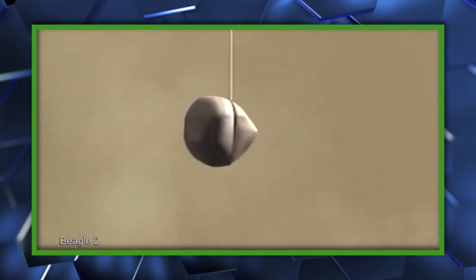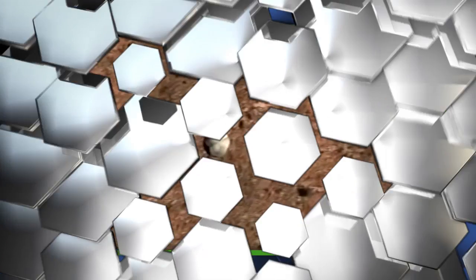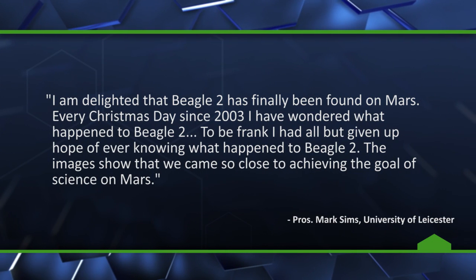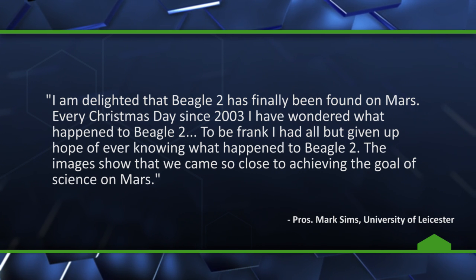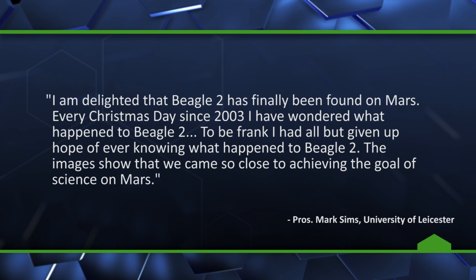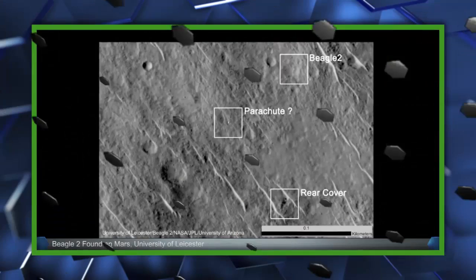Former Beagle 2 mission manager Mark Simms of the University of Leicester expressed his relief at the rediscovery, saying: "I am delighted that Beagle 2 has finally been found on Mars. Every Christmas Day since 2003, I've wondered what happened to Beagle 2. To be frank, I'd all but given up hope of ever knowing what happened to Beagle 2. The images show that we came so close to achieving the goal of science on Mars."